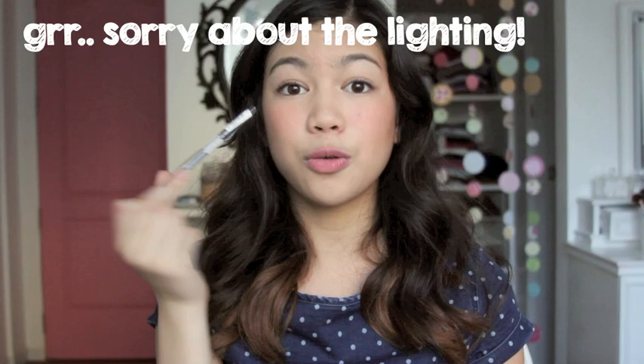The GOSH pencil liner is a dark brown with super little shimmer. I love how it applies because it's very smooth and it doesn't hurt my eyes. Usually when I apply my waterline I start tearing up a lot, but this one did not hurt or irritate it one bit. It's very nice for people who are sensitive under the eyes.